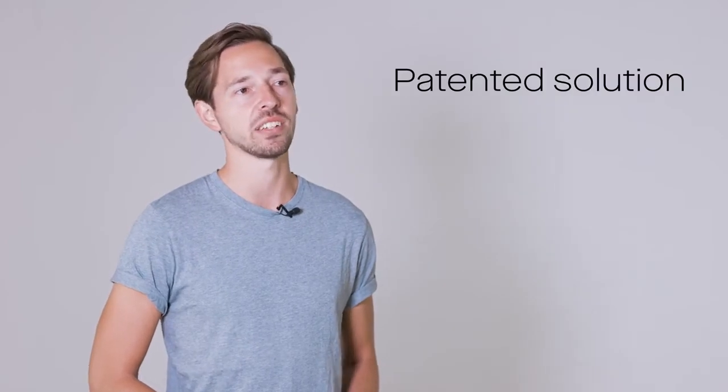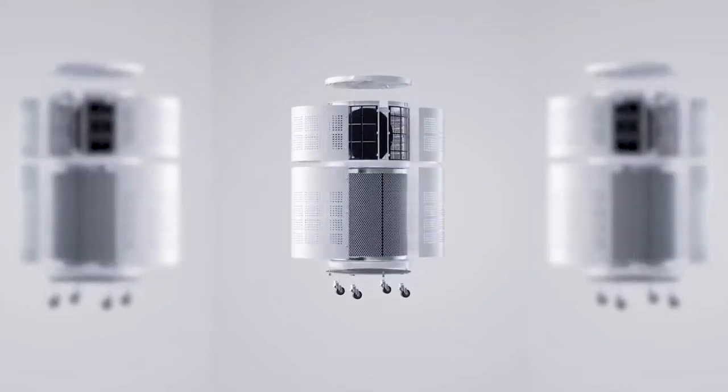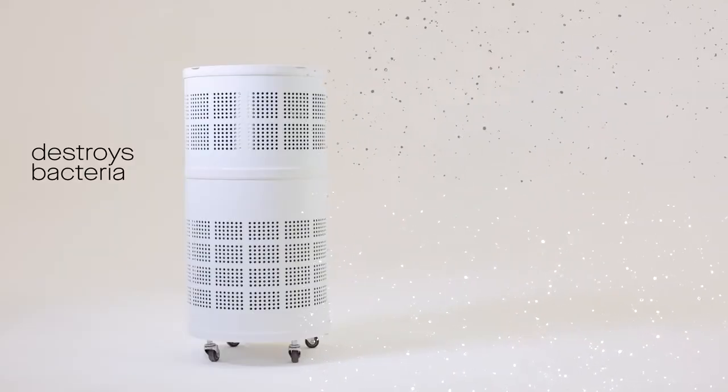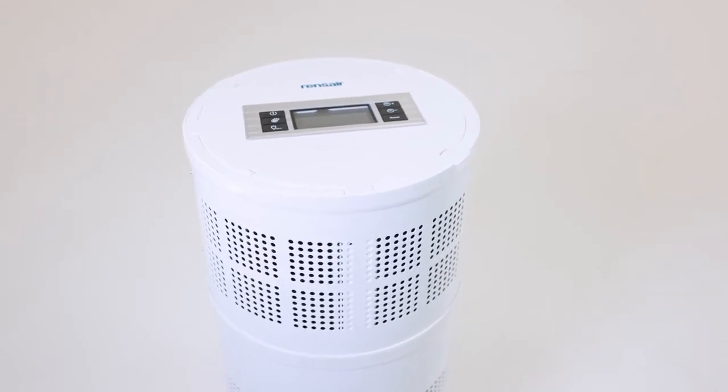Schools and dentists. We use a patented solution that combines some of the most advanced air purification technologies, including HEPA filters and UVC light, in a unique solution that doesn't only capture, but also inactivates the bacteria and viruses. And that's why it's a superior solution to most air purification devices on the market.